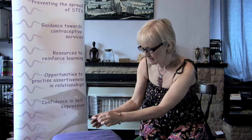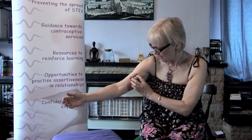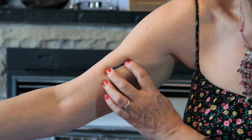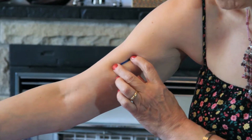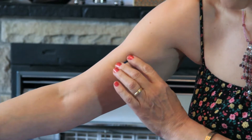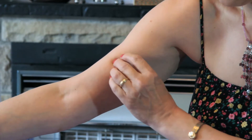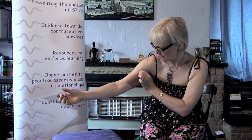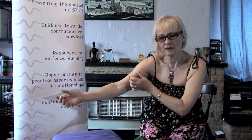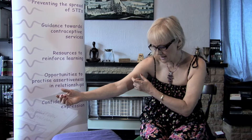The implant itself sits in the upper arm, around about here, in between the two heads of the biceps muscle in the top of the arm. It is possible when it's in place for women to feel it, and it forms like a capsule around it quite quickly so that it stays there.